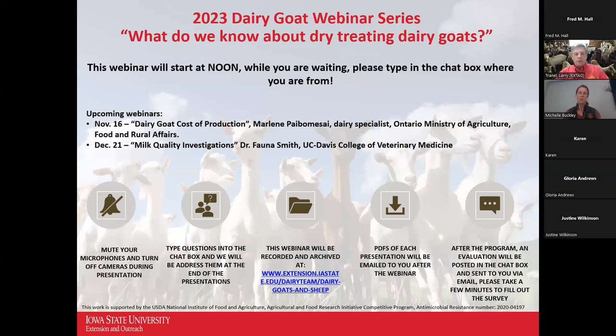Today we're going to focus on what we know about dry-treating dairy goats. Our presenter is Dr. Michelle Buckley, who graduated from Western University of Health Sciences in 2017. She spent four years operating a mixed animal house call practice in Southern California, providing services for goats, sheep, camelids, pigs, horses, dogs, and cats. Currently she's a postdoctoral associate with the Department of Veterinary Diagnostic and Production Medicine at Iowa State University's College of Veterinary Medicine.